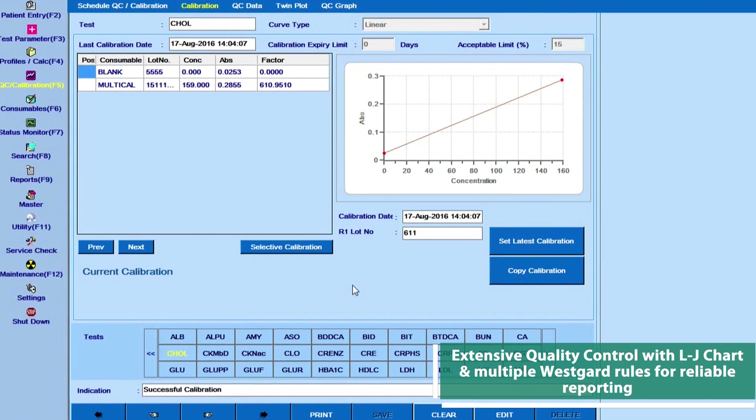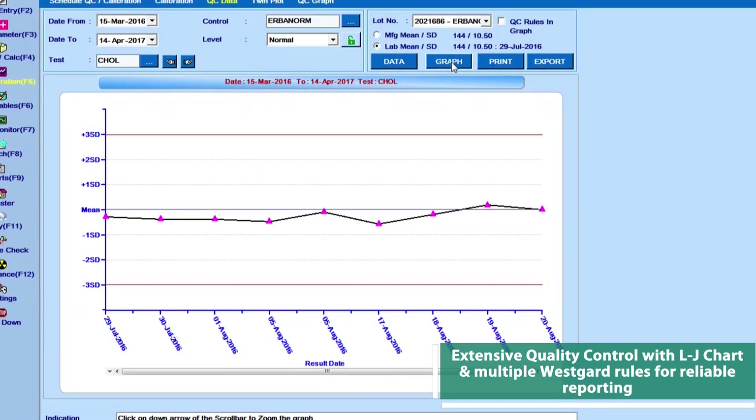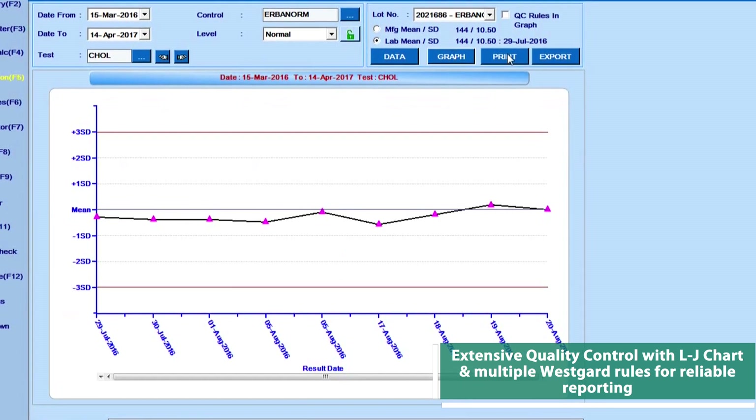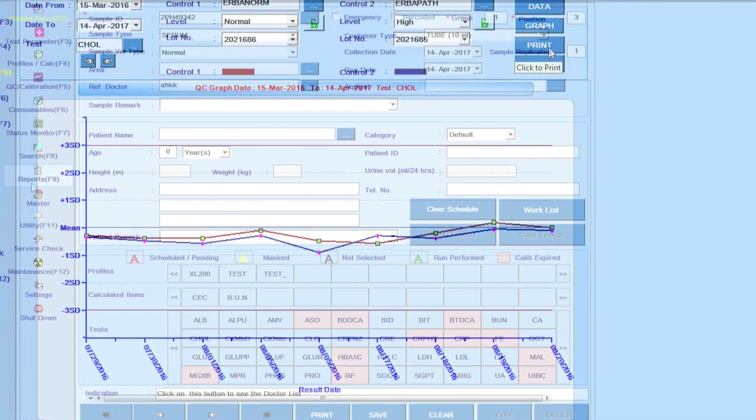The EM360 has an extensive quality control management system with daily and monthly Levey-Jennings charts and multiple Westgard QC rules for error-free reporting.